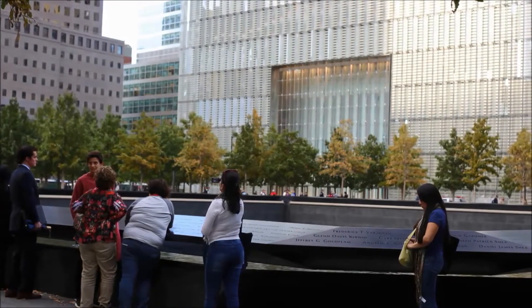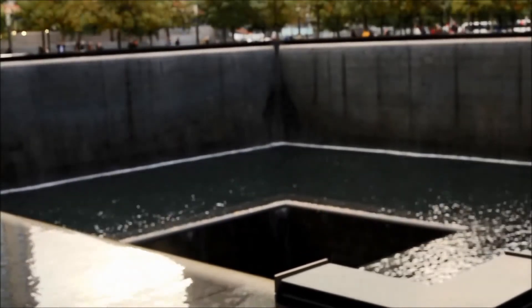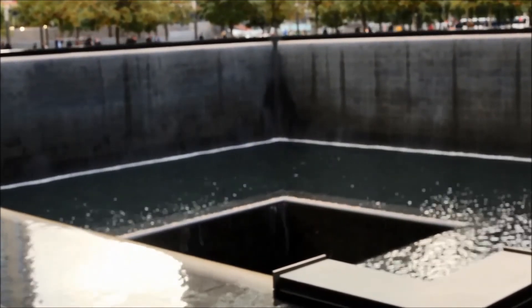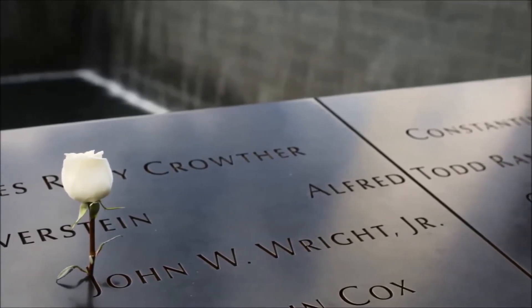Each pool is nearly one acre in size and they contain the largest man-made waterfalls in North America. The pools stand in the footprints of the original North and South Towers, and they are ringed with the names of the nearly 3,000 people that lost their lives on September 11th and those killed during the 1993 World Trade Center bombing.